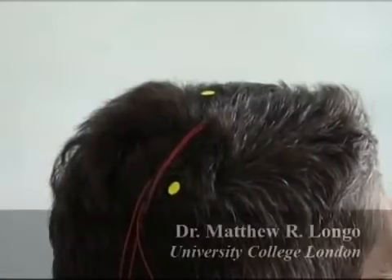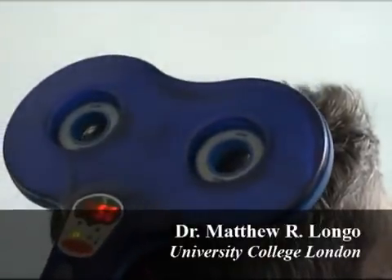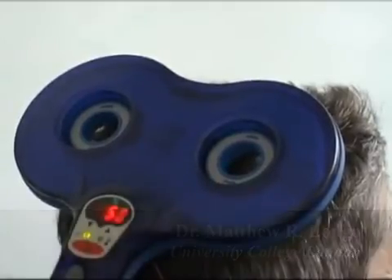We placed the TMS coil over the right VIP. Then, one of the solenoids on the face stimulated the subject, shortly thereafter followed by touch on one of the solenoids on the arm.